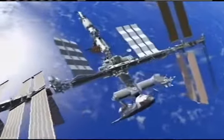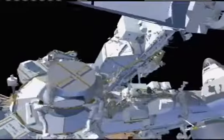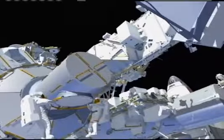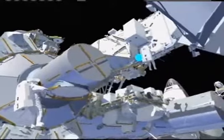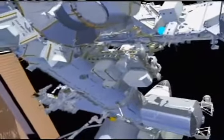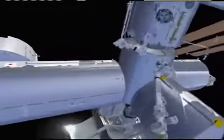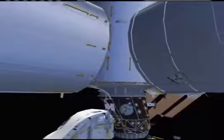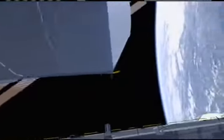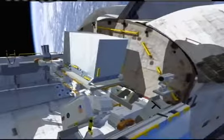The crew will start EVA-1 from the joint airlock, with Rick egressing first. He'll head up to the old starboard ammonia tank and grab a fixed grapple bar, unbolt it, and take it over to the payload bay. This fixed grapple bar is what allows the station robotic arm to grapple the ammonia tank. Rick will translate down the space station, do a tether swap to a second safety tether on the Japanese experiment module, and head down to the payload bay, where he'll temporarily stow the fixed grapple bar on the LMC — the platform used to launch the new ammonia tank.